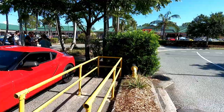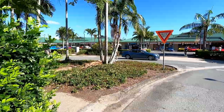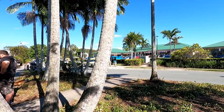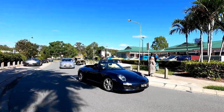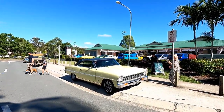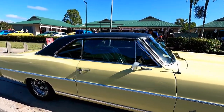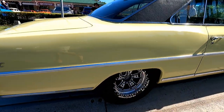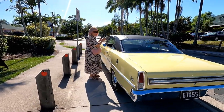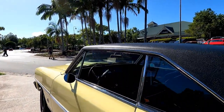We'll go down the back here and check out the last row. A lot of people starting to leave — I got here a bit late, because all the car people like to get here early and leave early. Let's check out this Nova. I love Novas — this shape is stunning, absolutely beautiful. A tidy Nova Super Sport — that is a beautiful shape, absolutely stunning vehicle.